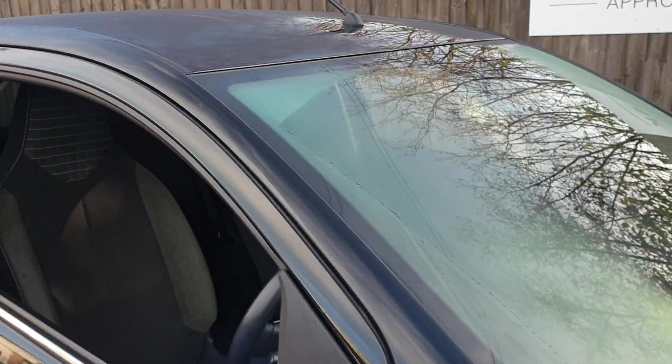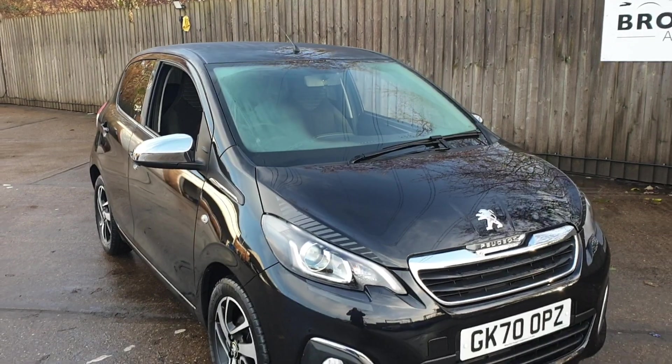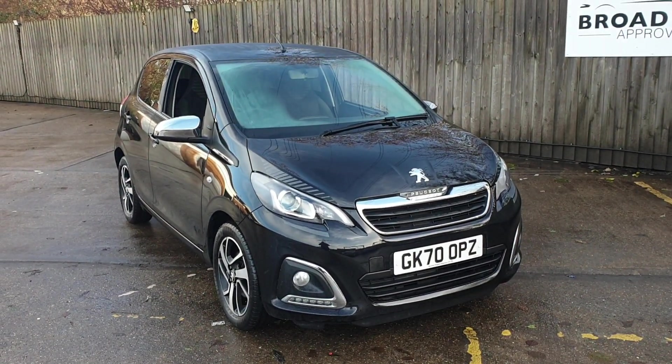If you would like to book a test drive in this vehicle, or any other vehicle we have here at Broaddope Approved Used Cars, please contact us on 01227 831 888 and one of the sales team will be looking forward to helping you.